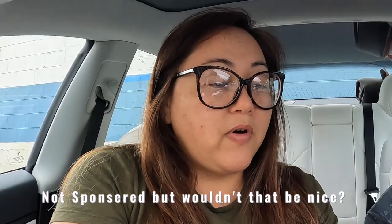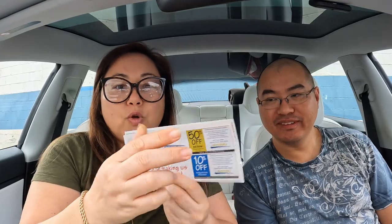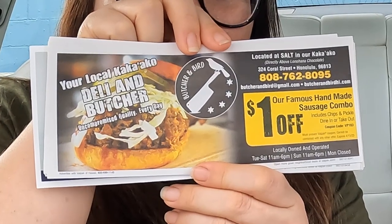Oh look, you could win $500 — follow VALPAD on Facebook, maybe you could win $500. But anyway, first coupon that comes out of here. Typically you see this pretty much every time, so I was kind of expecting this. So we'll stop off at Gyotaku today. Oh, this is Butcher and Bird — a dollar off their famous handmade sausage combo. They're in Salt Kaka'ako.